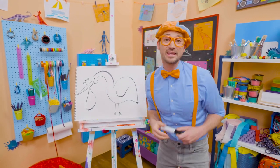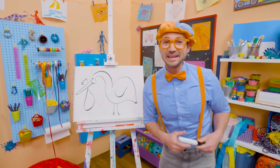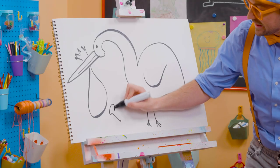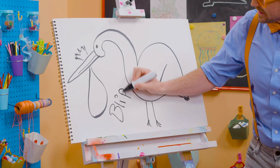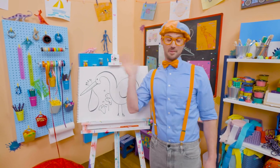Well, if you want to keep drawing with me, all you have to do is search for my name. Will you spell my name with me? Ready? B-L-I-P-P-I. Blippi! Good job! See you again! Bye-bye!